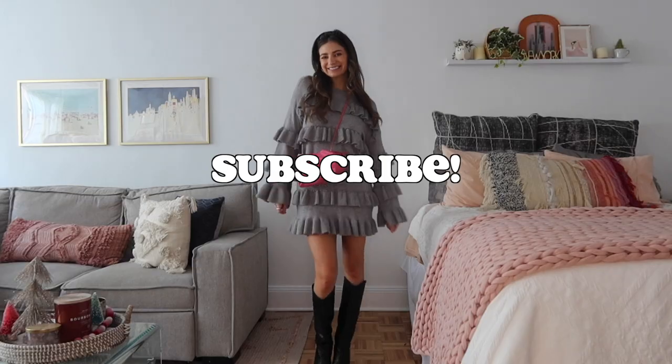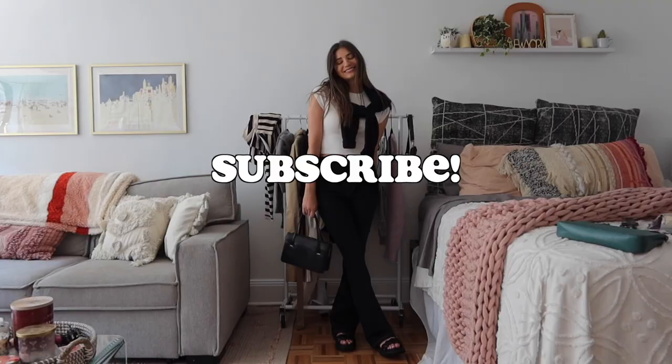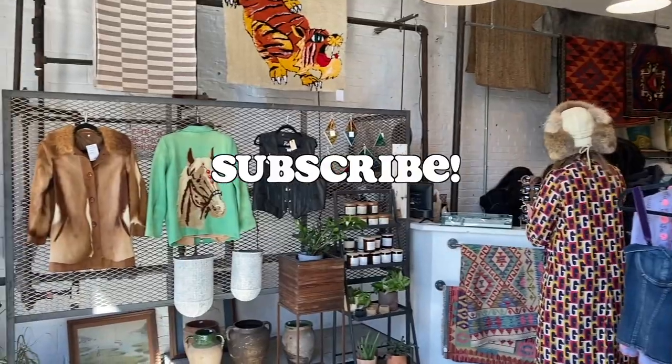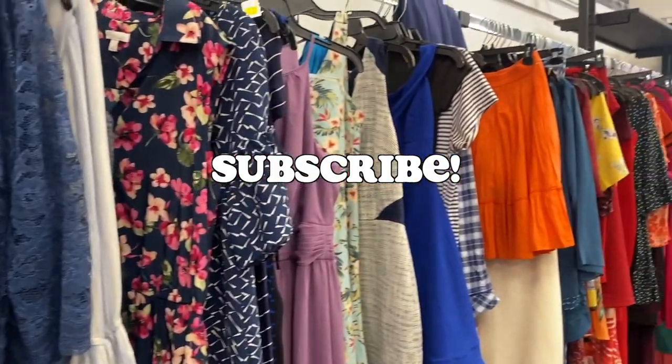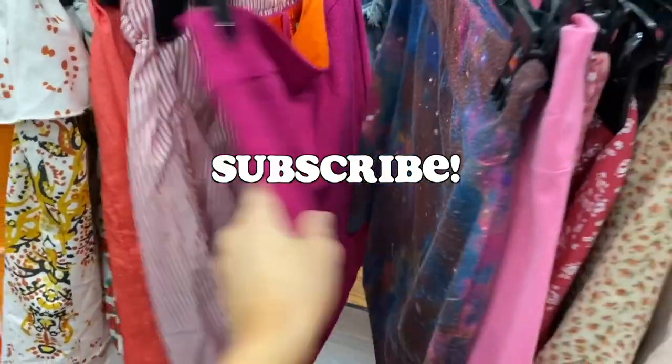I will put all the supplies linked in the description box, or you can just Google it. I hope you guys enjoyed this video — I'm really happy I can wear this dress because I fell in love with it at the thrift store. Make sure to subscribe if you haven't yet — I post new videos every Thursday. The thrifting project series has begun and I'm doing things like adding feathers, pearls, and more metallic stuff. Follow me on Instagram, TikTok, all the things — I'll see you guys in my next video. Bye!